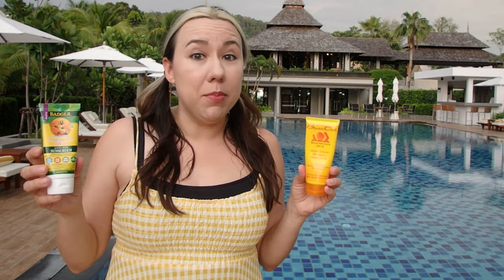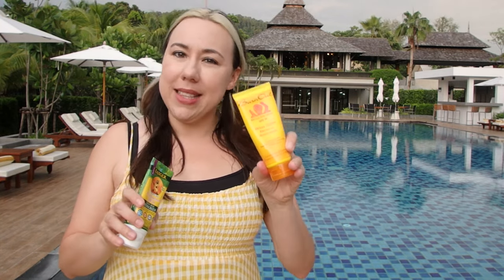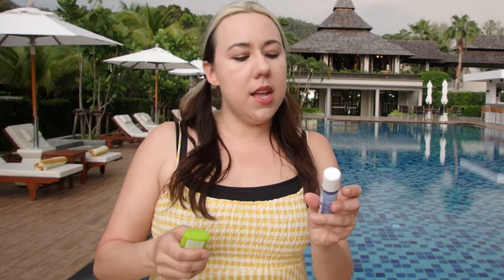This was kind of a loser for me, unfortunately. I usually love Badger stuff, but this one went on way too thick — it was super chalky and got everywhere. So I definitely would not buy this one again. I'm going to use both of them up because it would be wasteful to throw them away. Out of these two, this one is my favorite. So this is my first time really utilizing sticks. The two sticks I brought are Baby Organics Pure Mineral Sunscreen and Badger Broad Spectrum SPF 35.